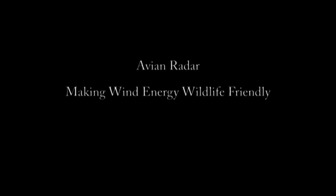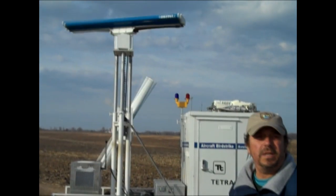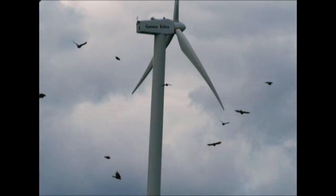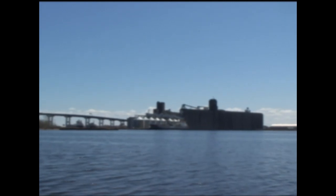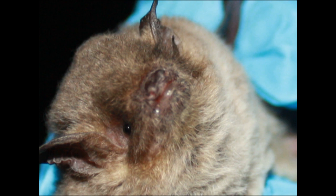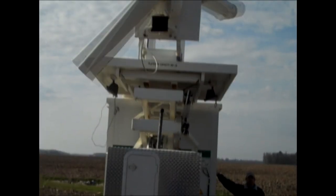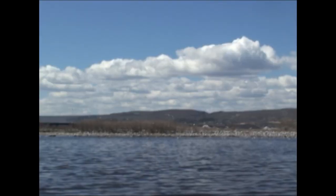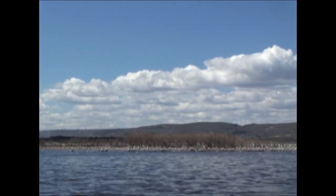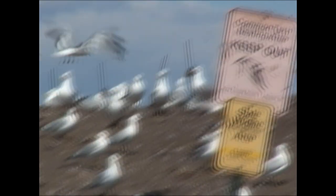Another exciting project that we have out in the field for the first time are two Merlin Avian radar systems. The shorelines, islands, and offshore areas of the Great Lakes provide excellent wind resources for wind power development. However, the shorelines and open water areas are also important habitat for many bird and bat species, particularly during the migration season. A larger effort on the part of the Fish and Wildlife Service is to foster wind energy development that is wildlife friendly. The new Avian radar units are currently traveling throughout the Great Lakes to identify areas where wind projects may be developed without disturbing bird and bat migration routes.